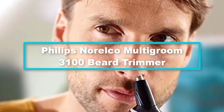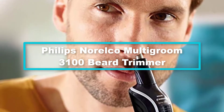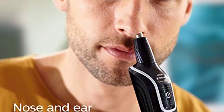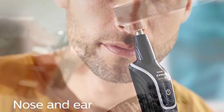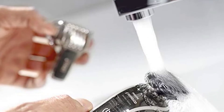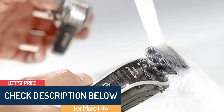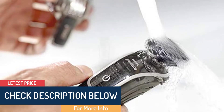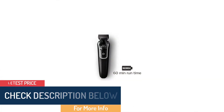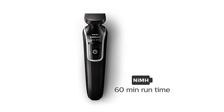At number 2, we have the Philips Norelco Multigroom 3100 Beard Trimmer. This is a skin-friendly and powerful beard trimmer that offers a soft trim for an impressive look. The beard trimmer is fully washable and easy to clean, so it's one you can use anywhere. The all-in-one beard and hair trimmer has up to 18 settings, making it suitable for achieving different shapes.